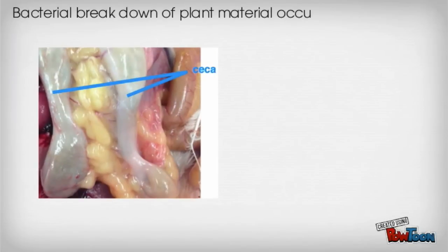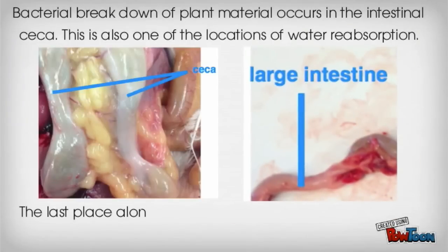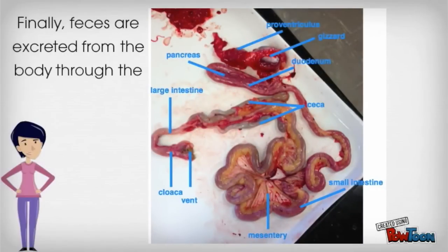Bacterial breakdown of plant material occurs in the intestinal ceca. This is also one of the locations of water reabsorption. The last place along the digestive tract for water to be reabsorbed is the large intestine. Finally, feces are extracted from the body through the cloaca and the vent.